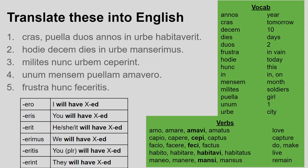Finally, number five: frustra hunc feceritis. Feceritis is an irregular verb — facio is the present principal part, so the third principal part is very important to show how this verb changes. Feci is the perfect stem, so take off the -i and add -eritis for the second person plural future perfect ending. This verb means you will have done or you will have made — I just pick whichever makes most sense. I don't need a nominative because 'you plural' is my subject. Hunc is my accusative meaning this, and frustra means in vain. So the sentence means: you will have done this in vain.